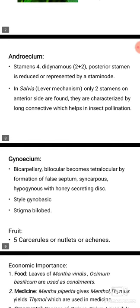Gynoecium: bicarpellary, bilocular, becoming tetralocular by the formation of a false septum, syncarpous, hypogynous with a honey-secreting disc. Style gynobasic, stigma bilobed.